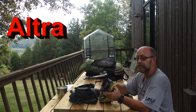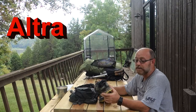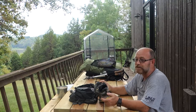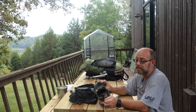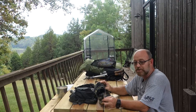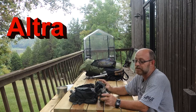These Altra Lone Peak 3s absolutely rocked. I had always been a Brooks Cascadia guy. As you know if you've watched the Natchez Trace videos, I had extreme problems with blisters on my feet. I was just looking for a different solution, and so many hikers recommend these Altra Lone Peak 3s that I bought a pair.